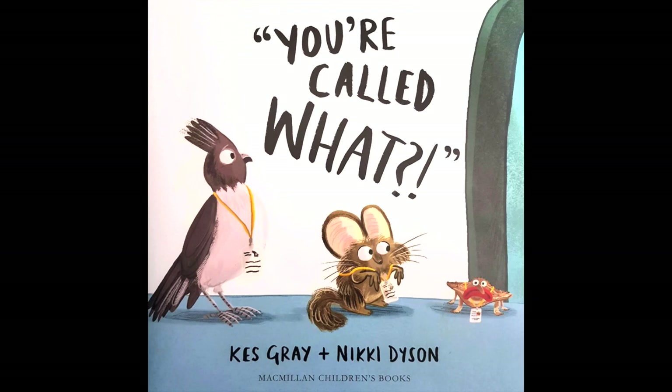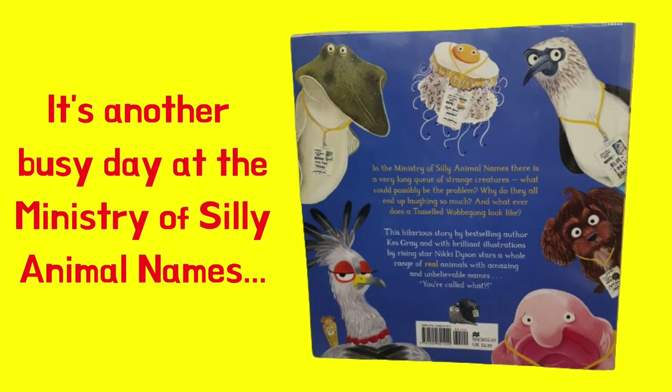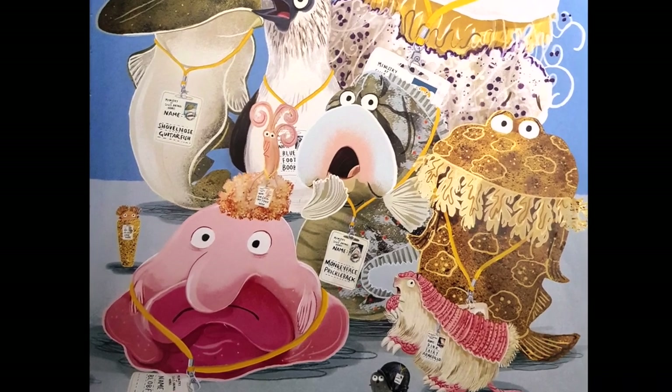You're called what? Thirteen animals with very silly names. It's another busy day at the Ministry of Silly Animal Names. These are the stars of this hilarious book. Come on, let's explore some facts about them.